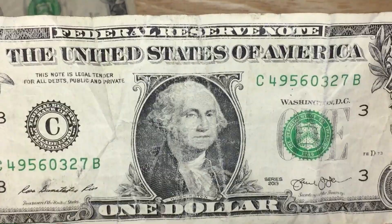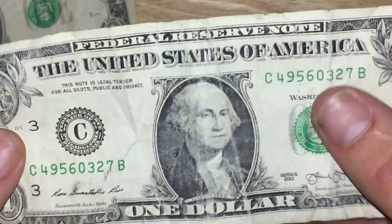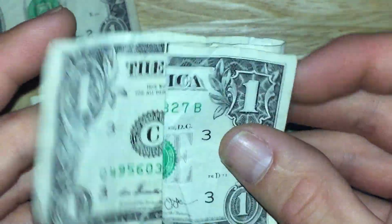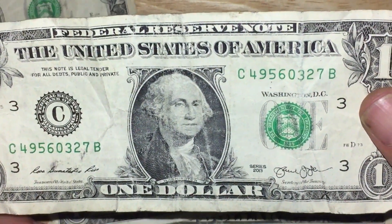You got one that's drawn on, that has Washington drawn as a clown or something like that, and it's just ripped and torn and bent and folded a million different ways. That is these dollar bills. And I don't even mean to call them ugly, but they're definitely ugly dollar bills.